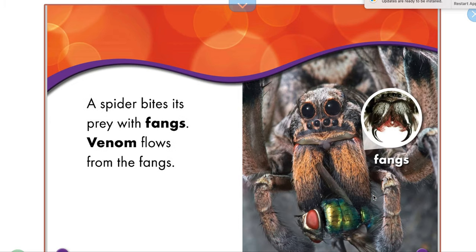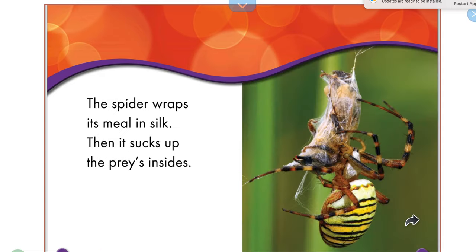A spider bites its prey with its fangs — there are its fangs, it's labeled. Remember, we talked about labels, so it's labeled right here. Venom flows from the fangs. The spider wraps its meal in silk.